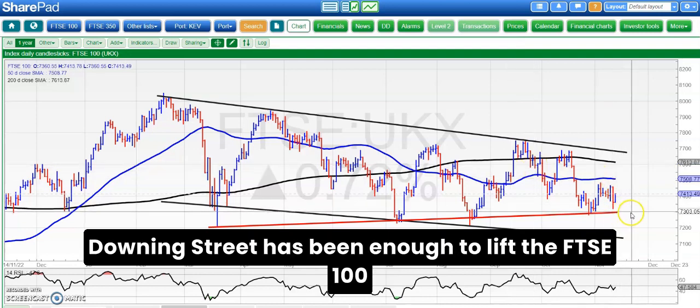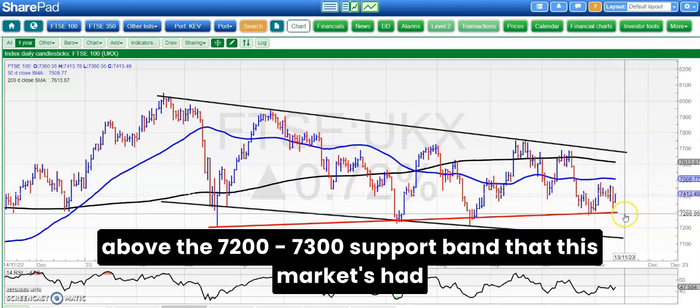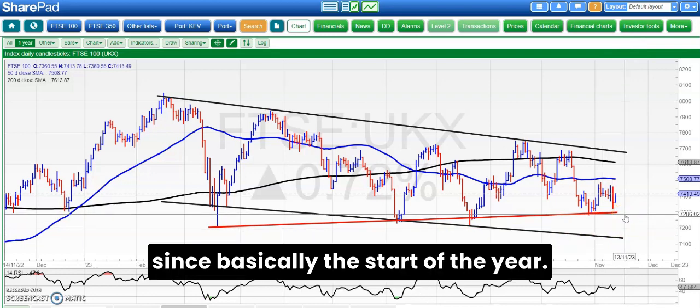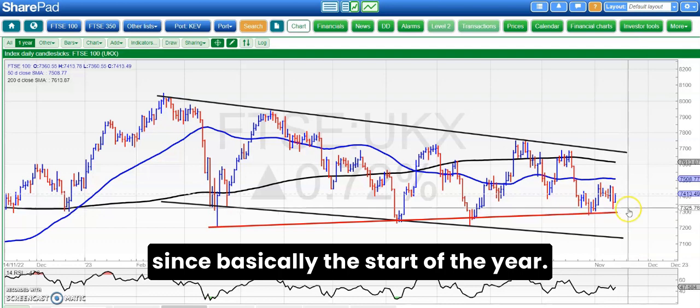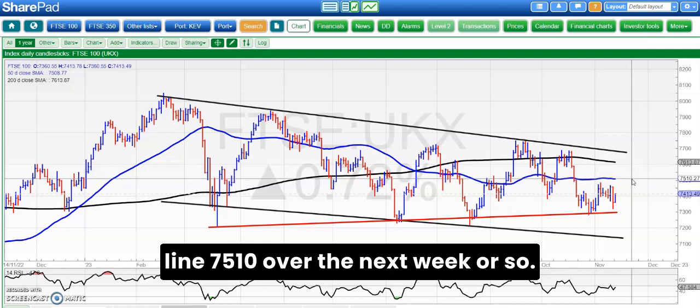David Cameron being seen at Downing Street has been enough to lift the FTSE 100 today, up nearly three quarters of a percent and bouncing above the 7,300 support band that this market has had since basically the start of the year. We're looking for a journey towards the recent resistance, November resistance around 7,480 and then up to maybe the 50-day line at 7,510 over the next week or so.